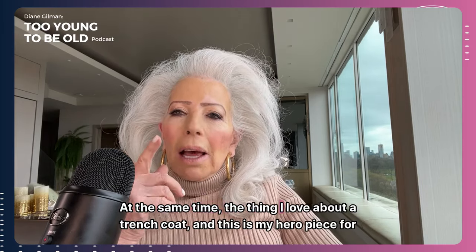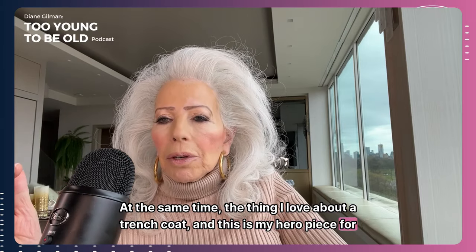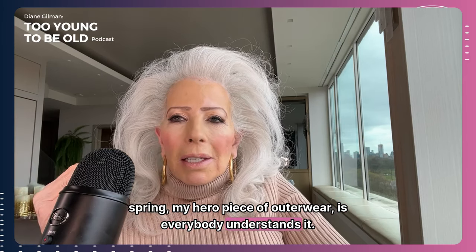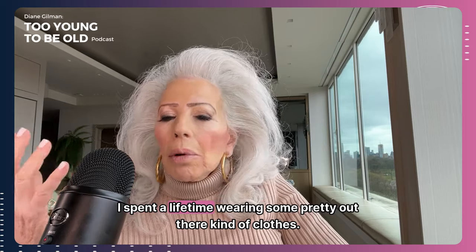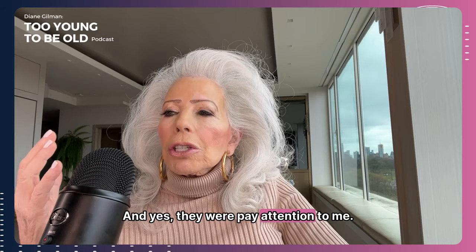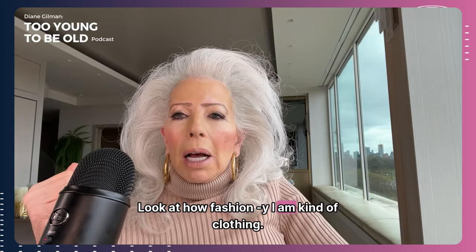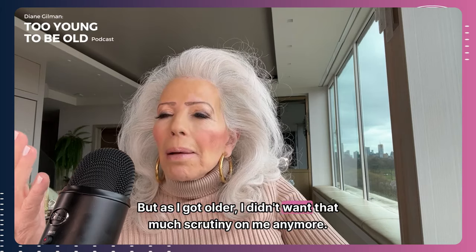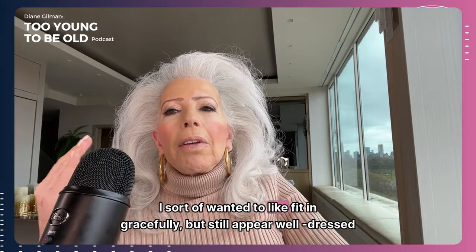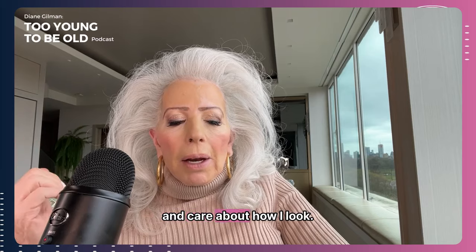The thing I love about a trench coat — and this is my hero piece for spring, my hero piece of outerwear — is everybody understands it. I spent a lifetime wearing some pretty out-there kind of clothes, very pay-attention-to-me, look-at-me, look-how-fashiony-I-am clothing. But as I got older, I didn't want that much scrutiny on me anymore. I didn't want to shock people. I sort of want to fit in gracefully, but still appear well dressed and care about how I look.